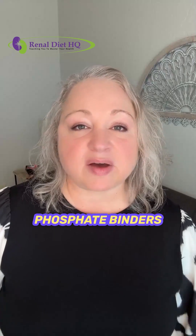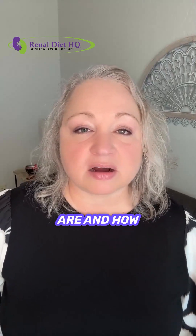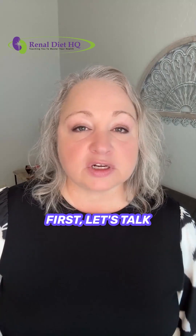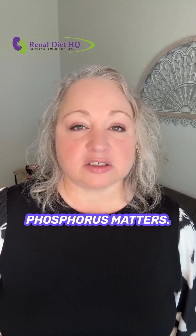Welcome back. Today we're talking about phosphate binders — what they are and how they can help control phosphorus levels in chronic kidney disease. First, let's talk about why phosphorus matters.